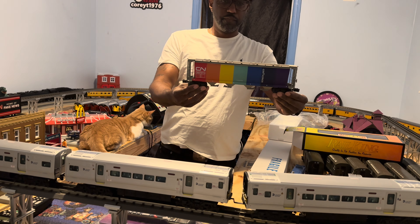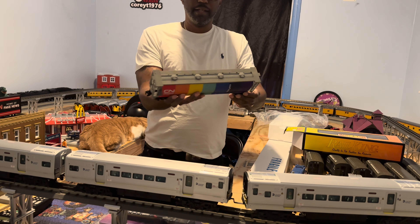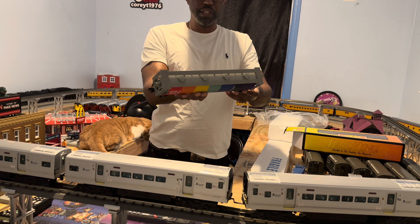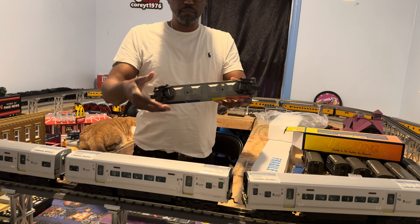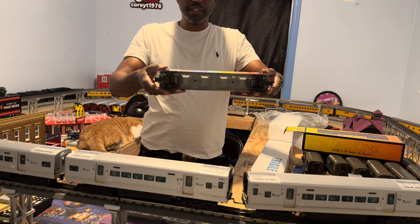Here it is guys. I like how colorful it is. It has nice little details on it. I think it would be a great addition to all the other rolling stock that I have.